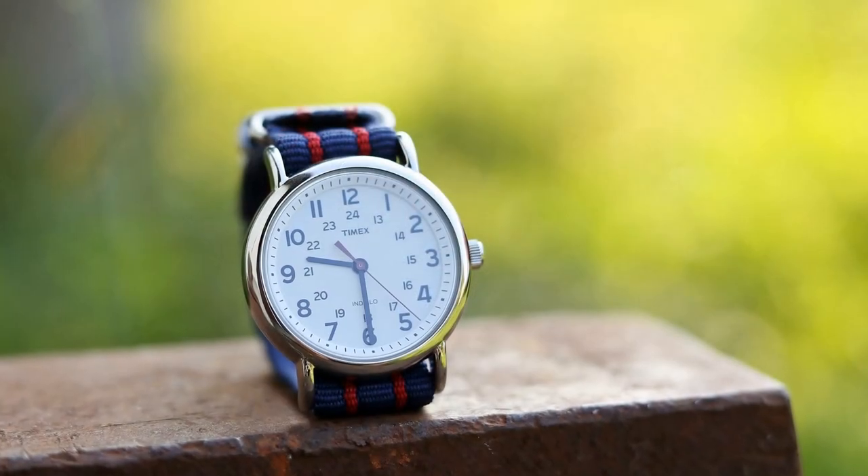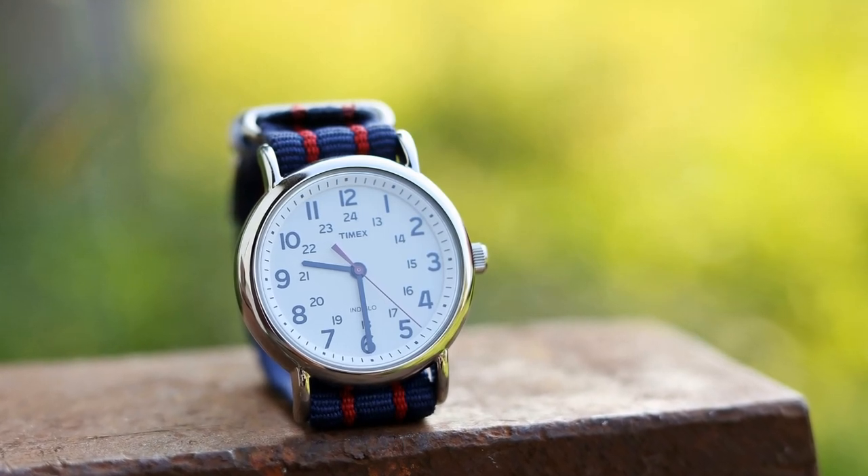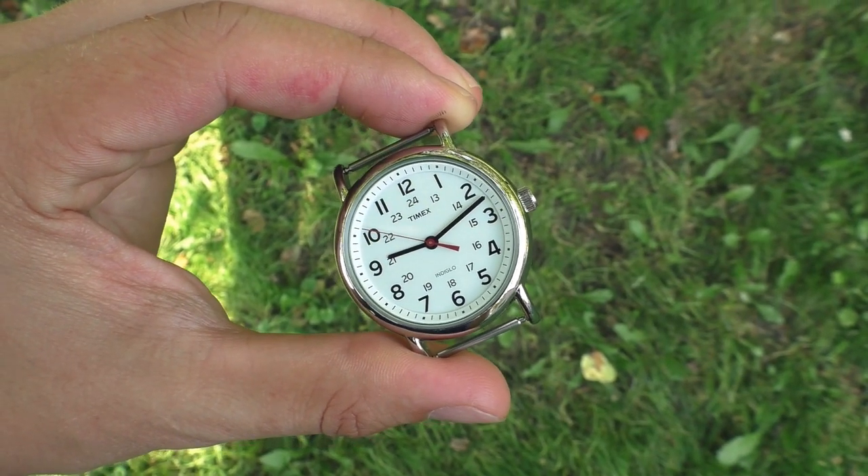Hello YouTube people! I finally bought my first Timex watch. This is the Timex Weekender 38mm.